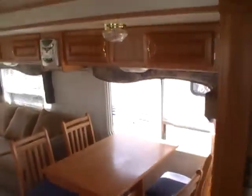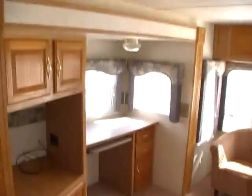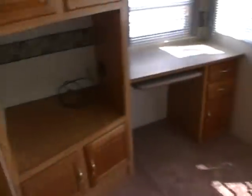Folks, this RV is huge on the inside. It's a rear lounge with both slides in the rear lounge area, so you've got all kinds of floor space. Two chairs in the back, lots of windows with blinds, and a large entertainment center.